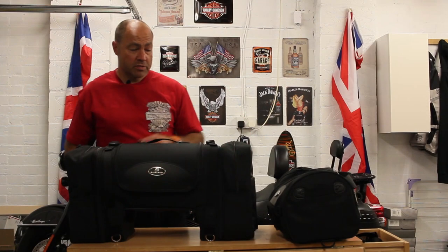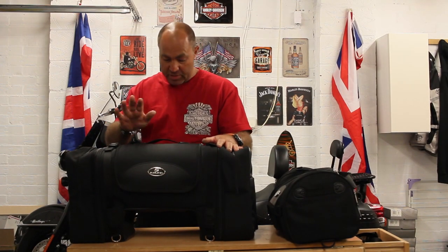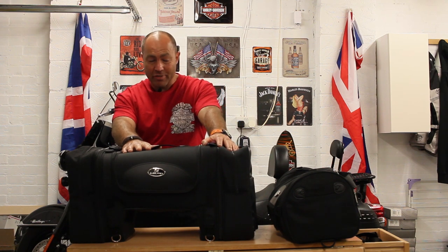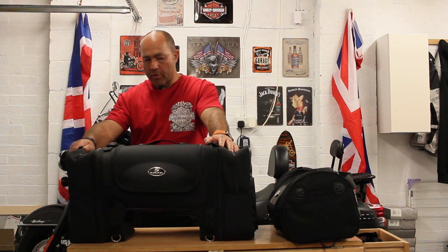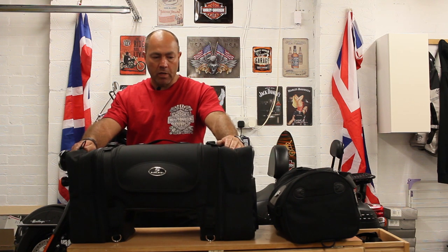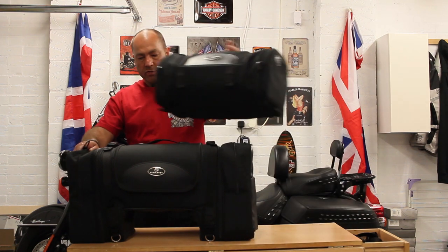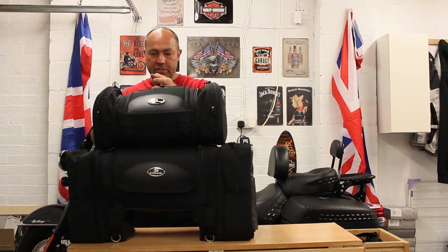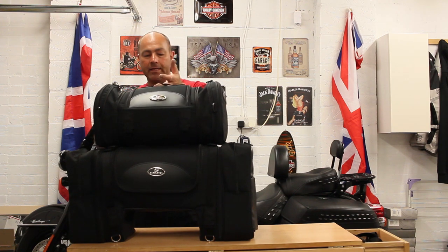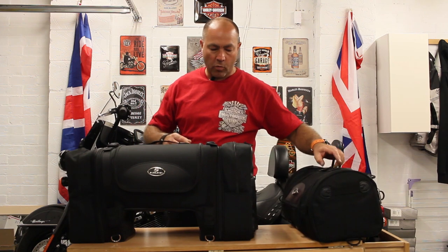So these are the two bags I went for from Saddleman. This one here is the TS-3200 Deluxe - it has separate pockets and expandable pockets as well. The second bag I bought is the roll bag that sits on top or straps to the top - this one is the R-1300 XLE. We'll talk about that one in a little while.